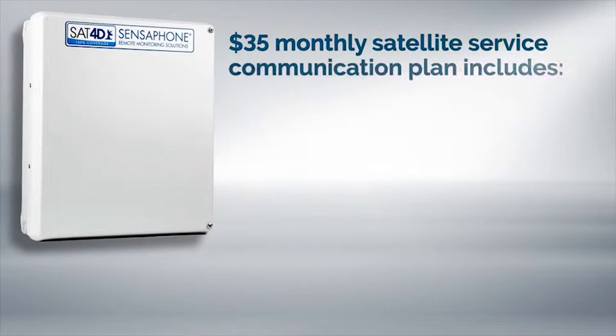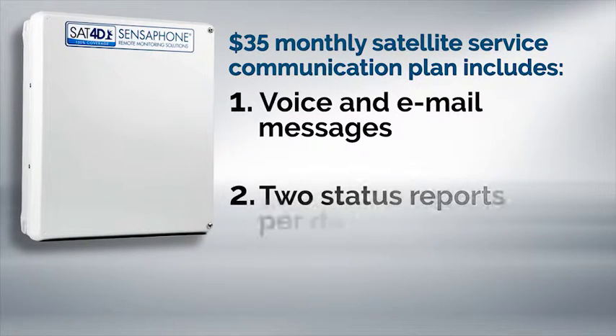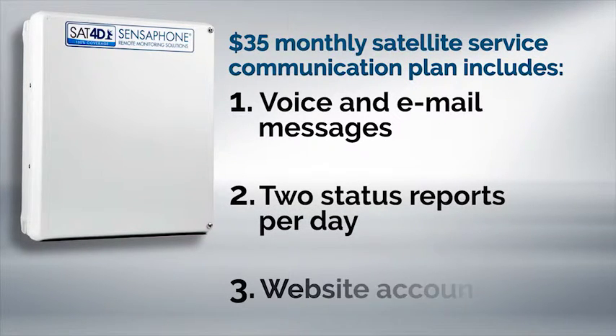A SAT-4D communications plan is required to activate the device. The low-cost plan includes delivery of voice and email messages when alarms occur, two status reports per day, and a website account.